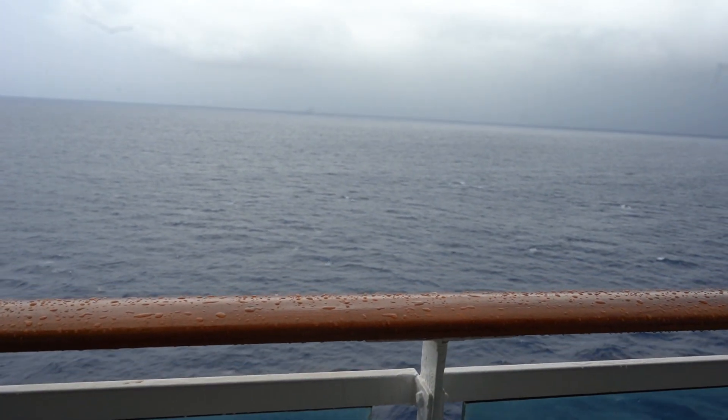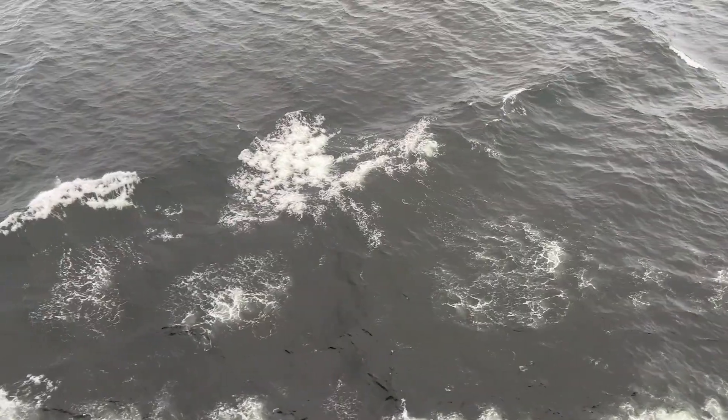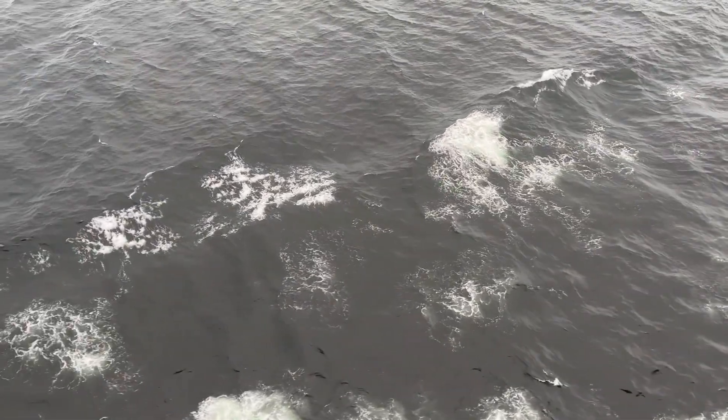That's the Island Princess ship tour. I hope it was helpful for you on your next cruise with Princess. If you're looking for a travel agent to help you book your next cruise, visit my website listed in the comments.